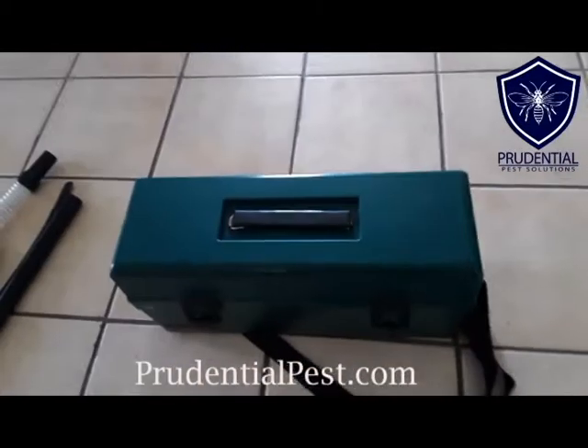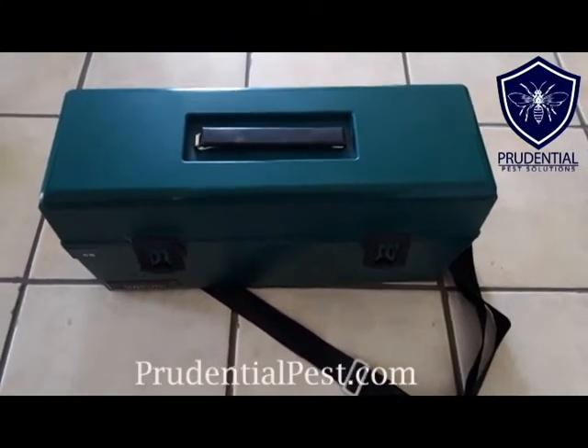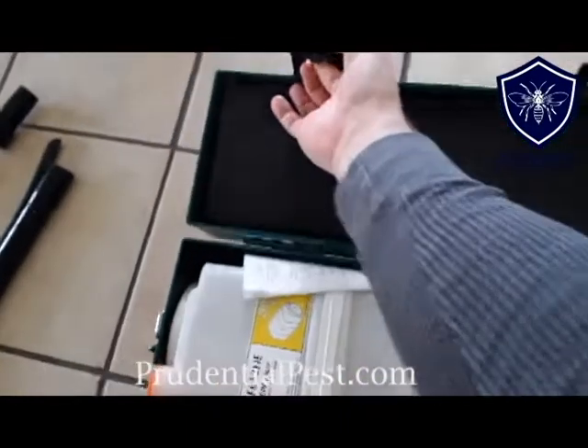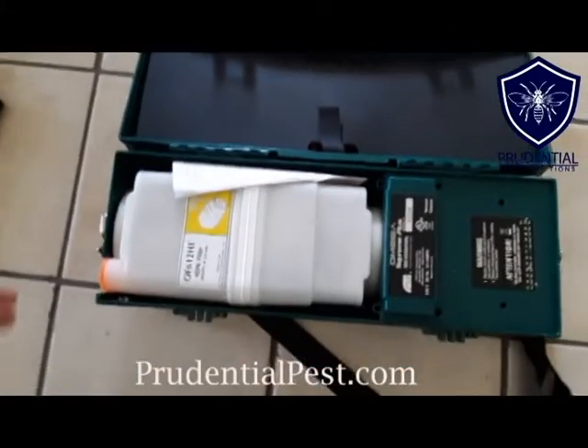We use the Atrix Green Supreme bug vacuum for most of our residential and commercial services. What this allows us to do — it just looks like a toolbox, but if we open this up, it comes with some clear hosing, some tipped nozzles and whatnot. Here's what's really neat about this equipment.